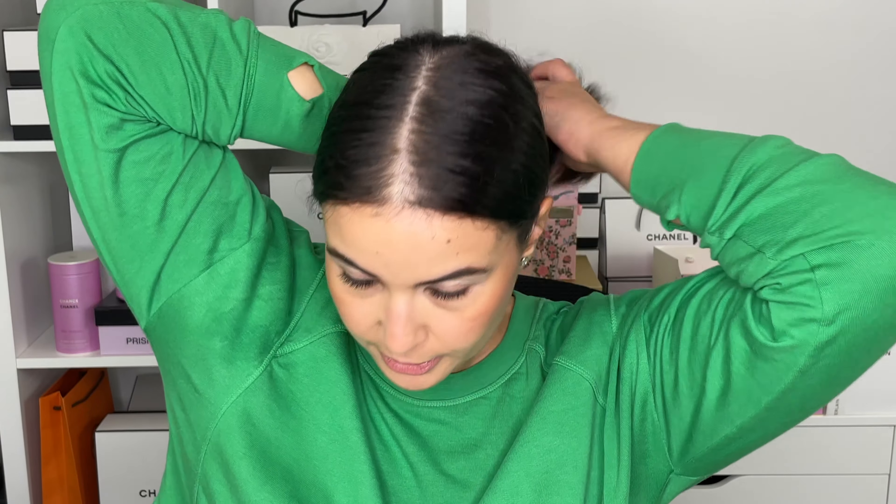I went to get my hair done earlier and of course it had to rain, so I got a little bit poofy here.